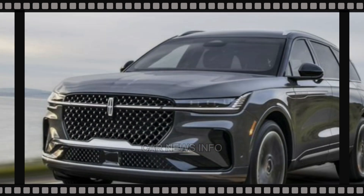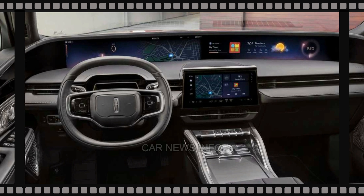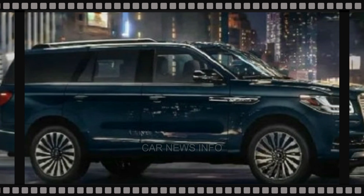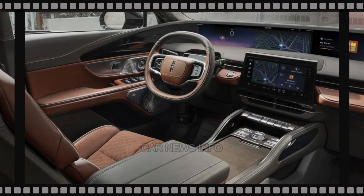Inside, the Navigator offers a lavishly spacious and luxurious cabin. Materials like open-pour wood trim and optional massaging front seats elevate the experience. The third row stands out with generous legroom, surpassing rivals like the GLS-Class. The optional 30-way adjustable massaging front seats exemplify luxury, allowing for extensive customization.